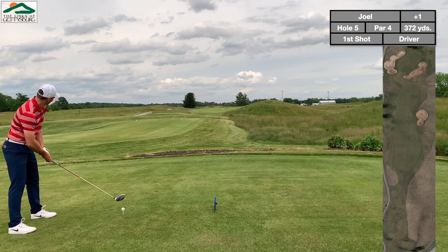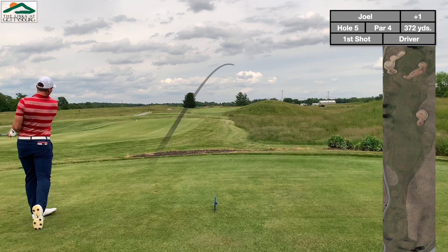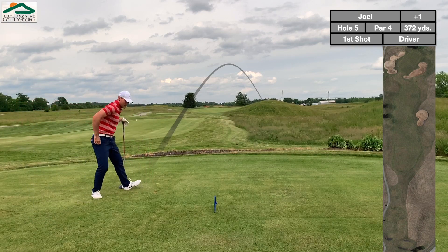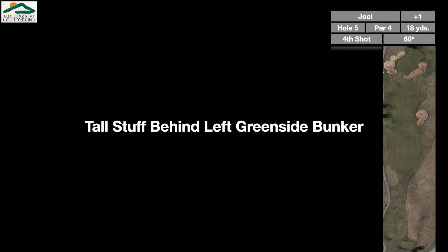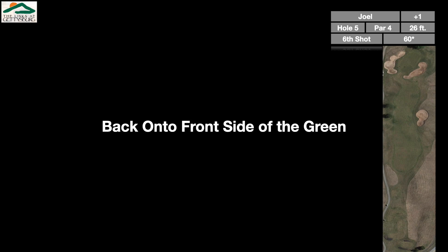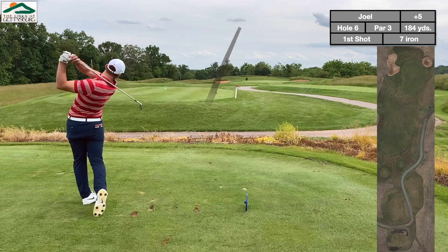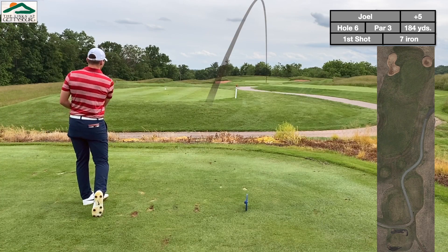This is where things get ugly — though the hole itself is beautiful: a straightforward par 4 with a bunker on the right and tall grass on the right. And I went right of right. By far the worst hole of the day, and then my camera died after the tee shot. I hit it into the tall stuff right of the fairway bunker, then to the greenside bunker just short of the green, then bladed it across the green, chunked it — didn't even get out of the tall stuff — finally chipped onto the front of the green, lagged to four feet, and made the four-footer. Quad. Not a hole I want to remember, but it wasn't the hole's fault — it was mine.